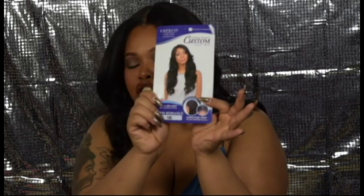Hey glam squad, it's glamour girl and this is going to be a wig review. Glam guys, I understand if you'll turn this off — it's not gonna hurt my feelings, I'll catch you in the next video. But glamour girls, let me tell you about this wig.